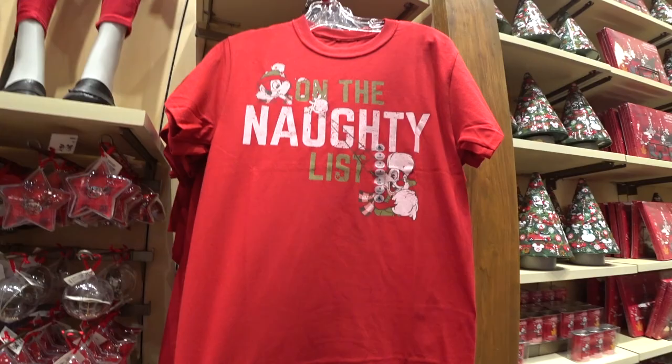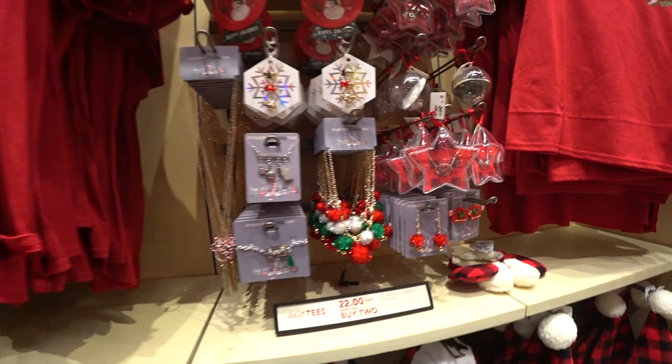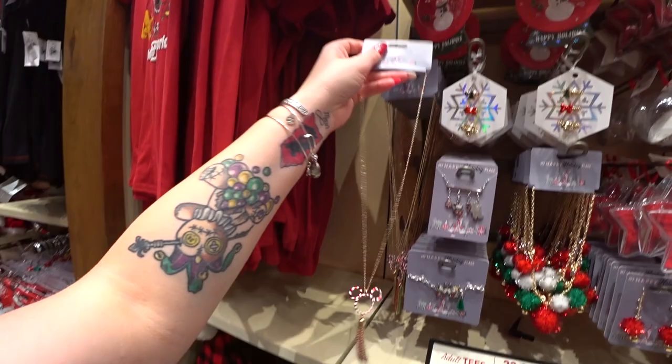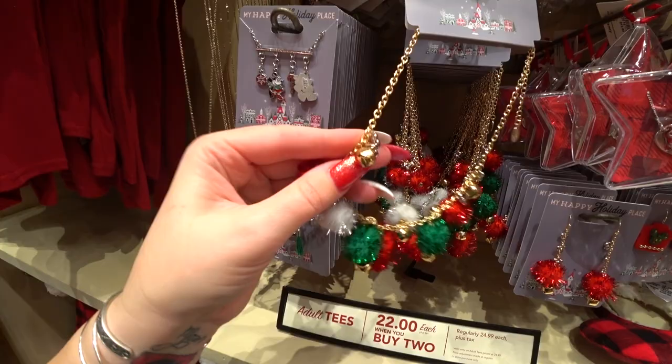Here's a shirt called 'On the Naughty List' with Chip and Dale — $24.99. There's also a 'Holiday Magic Walt Disney World' shirt, also $24.99 — perfect unisex t-shirts. They have a bunch of jewelry this year, which I'm excited about. There's a necklace for $19.99 with a Mickey icon, candy cane, and a tassel with Christmas-colored chains. Another necklace at $19.99 has little Mickey icon charms with real jingle bells and Christmas-colored pom-poms. Matching earrings with Mickey icons and jingle bells are $14.99.